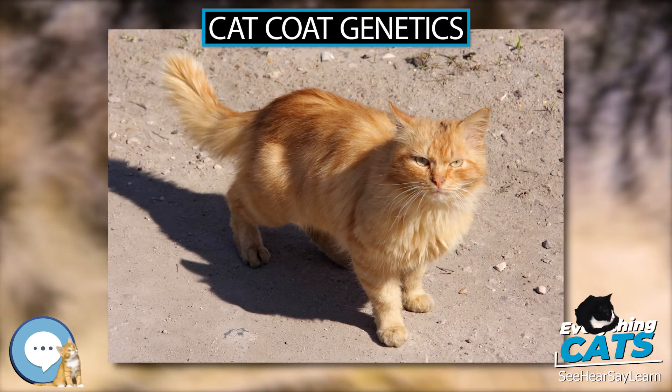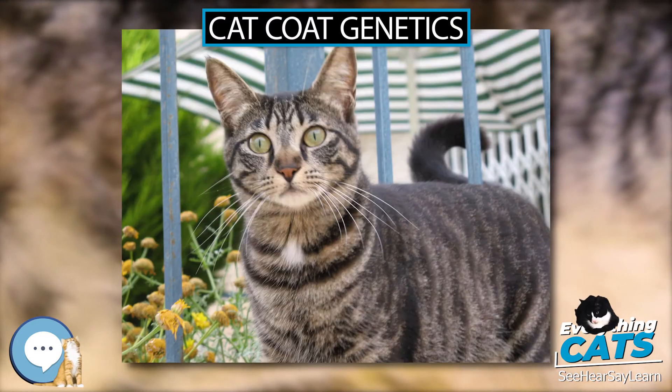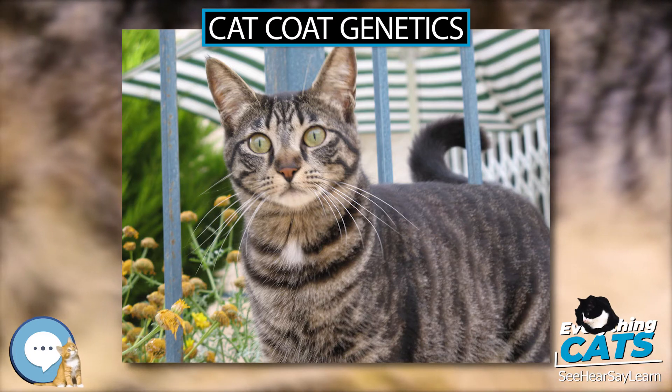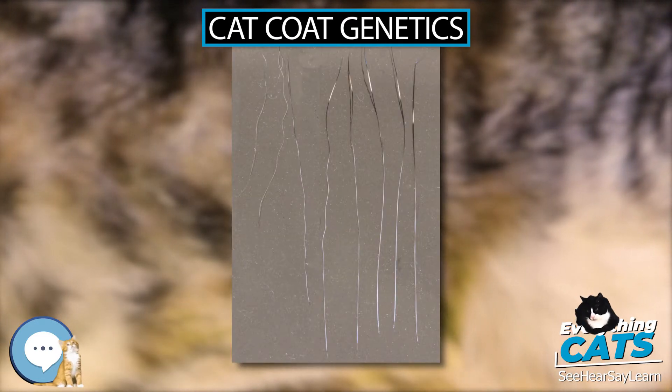The dense pigment gene D/d codes for melanophilin, a protein involved in the transportation and deposition of pigment into a growing hair. When a cat has two copies of the recessive d allele, Maltese dilution occurs: black fur becomes blue (appearing gray), chocolate fur becomes lilac (appearing light brown), cinnamon fur becomes fawn, and red fur becomes cream.